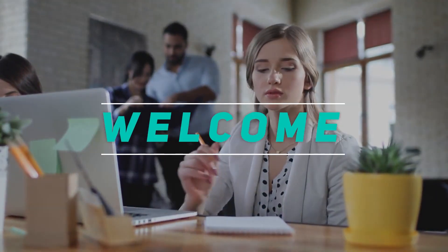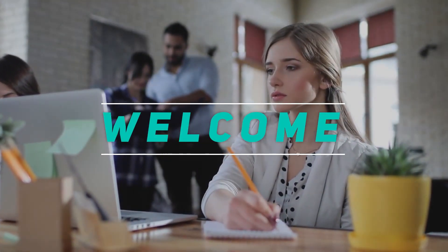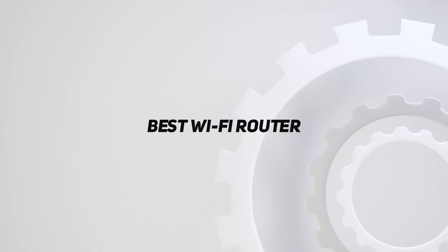Hey, welcome back to my channel. In this video, I'm gonna talk about the Top 5 Best Wi-Fi Routers.